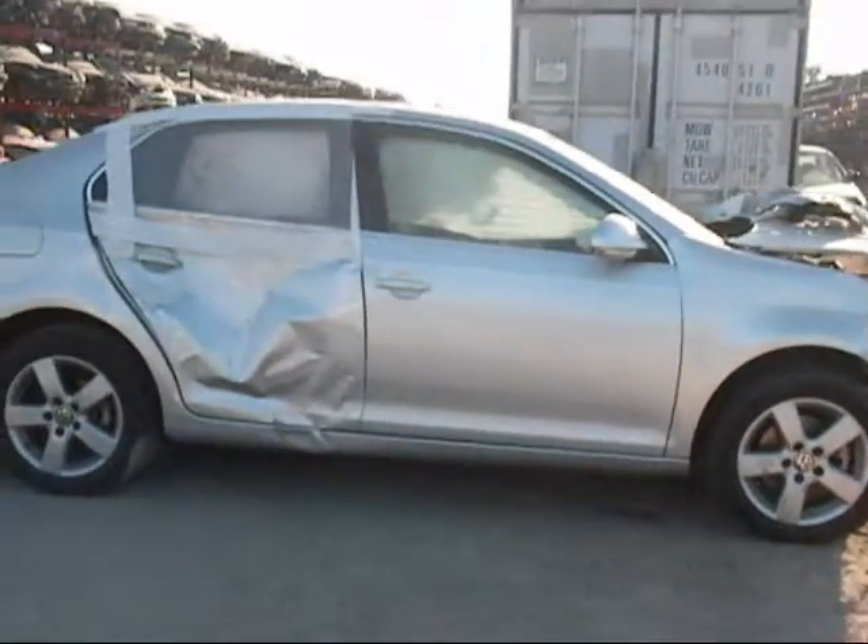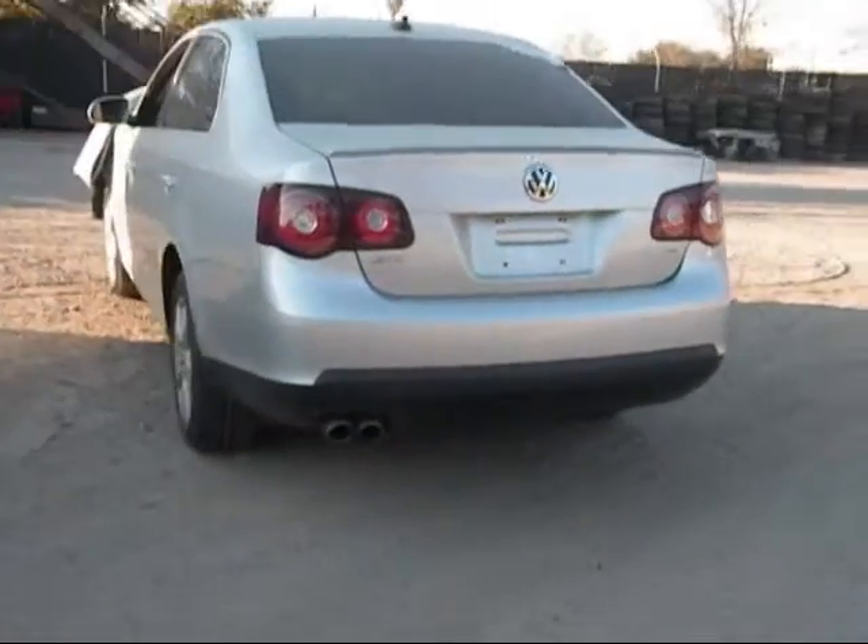The passenger side door is in good condition. The rear passenger side door is completely damaged as you can see. The rear passenger side fender is no good. The back bumper is in good condition. The tail lights are good.